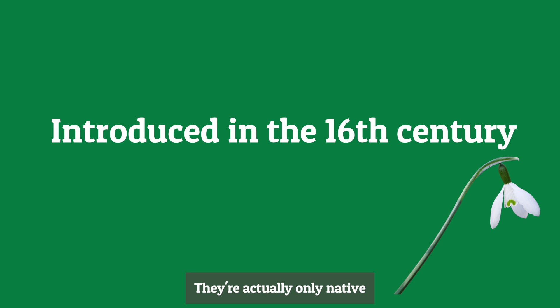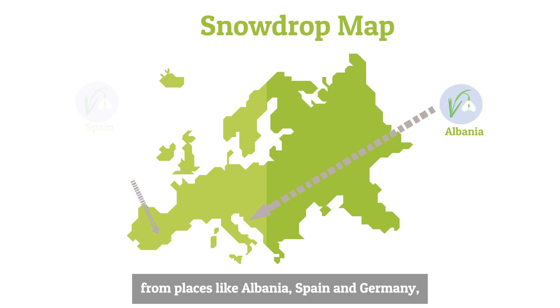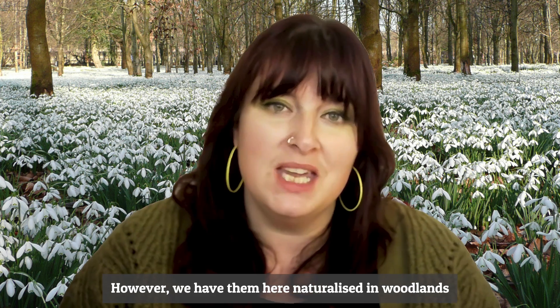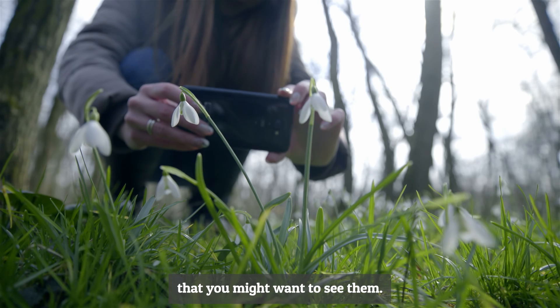They are actually only native to large swathes of Europe, where you can find them from places like Albania, Spain, and Germany, where there are 20 different wild species. However, we have them here naturalised in woodlands, churchyards, road verges, and everywhere you might want to see them.